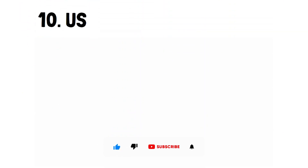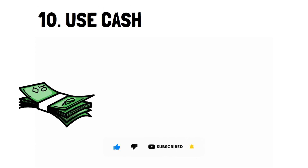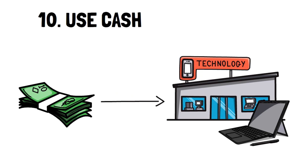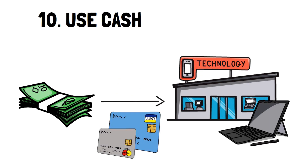Number 10: Use cash. Simply put, if you don't have enough money in your checking account, then you don't have enough to buy the item. Cash is the only real source of money you have that you know you don't have to pay back.